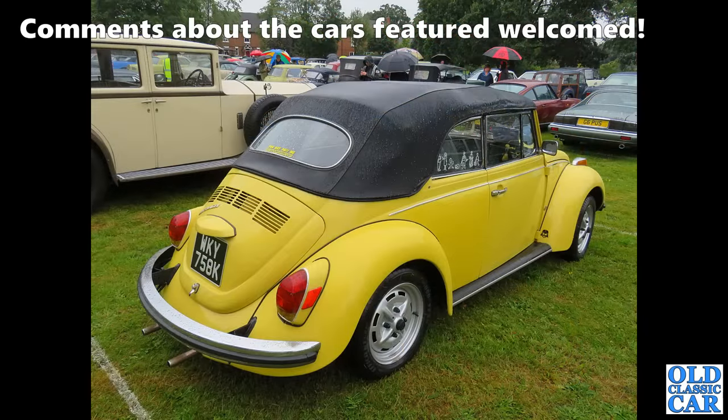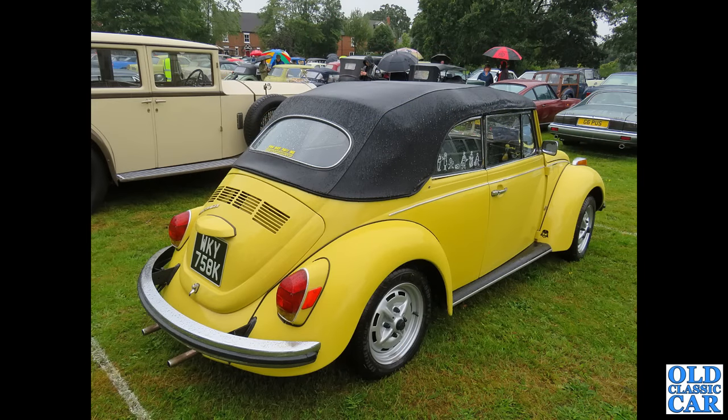A three-quarter view of a K-registration VW Beetle convertible here — this is a proper Karmann conversion; you can tell that by the properly framed windows and the squared-off quarter lights.